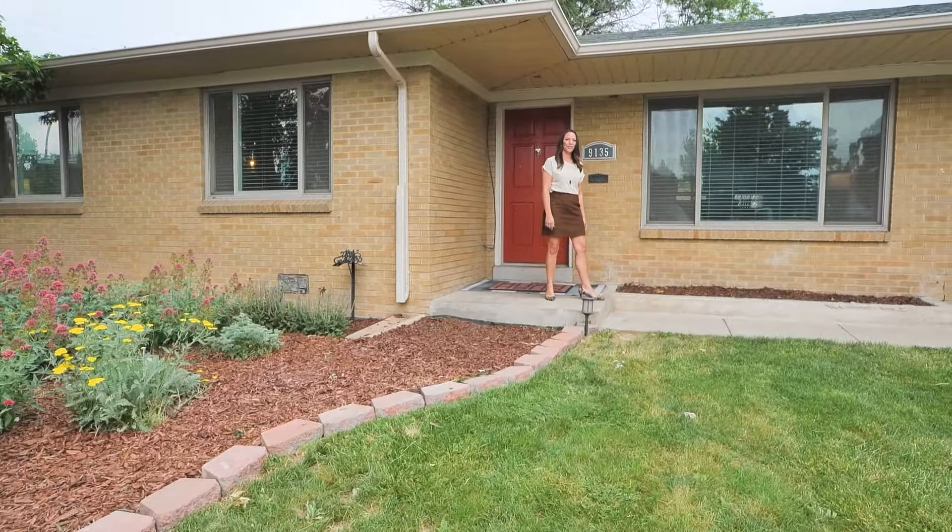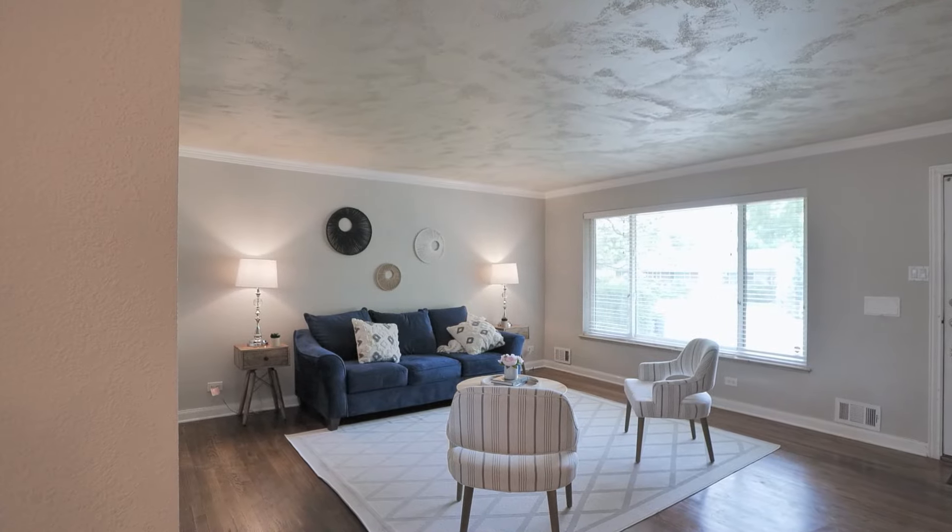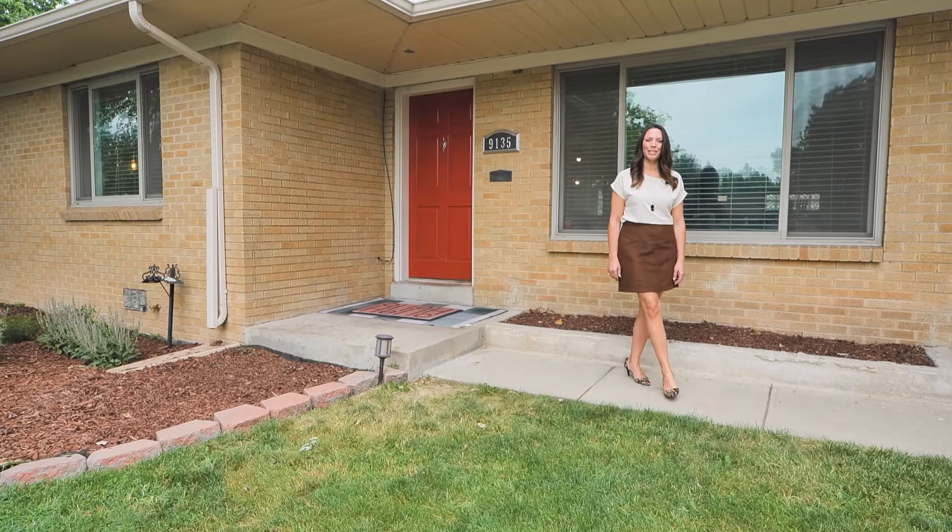Welcome to my latest listing on 4th Avenue in Lakewood. This home features an open floor plan, main floor living, and it's been beautifully, tastefully remodeled. Come take a look.